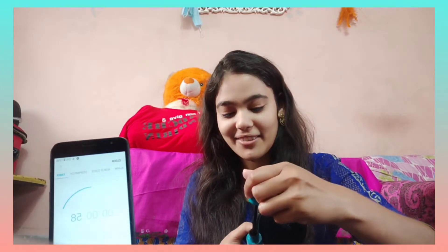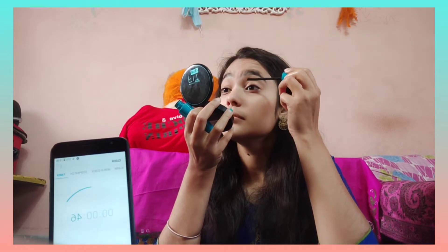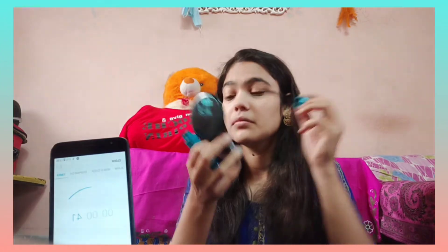And after that I will use this Blue Heaven mascara. I'm not sure what this mascara is exactly, but I will use it. It's done — mascara!